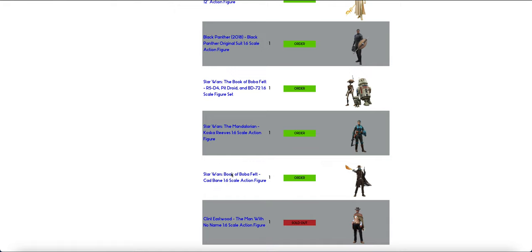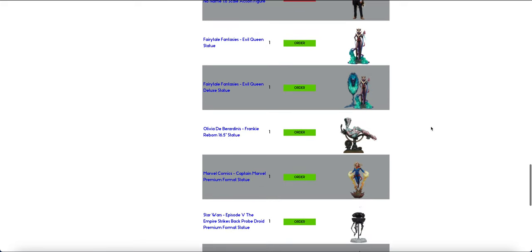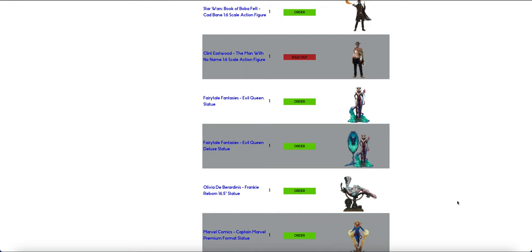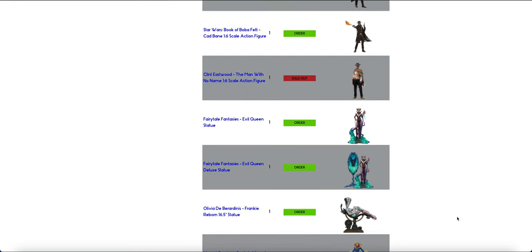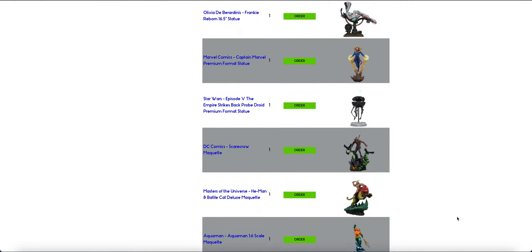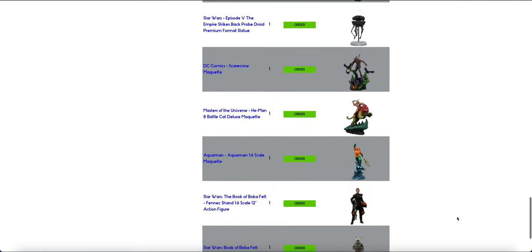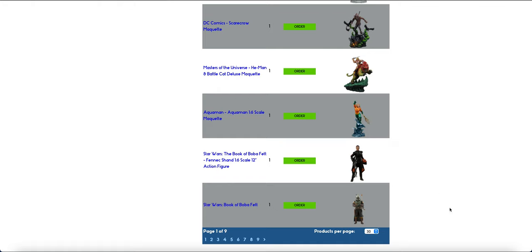They did a restock of the Sideshow — I can't remember the name. There are also a few Sideshow statues in here, so you can see there are a couple of different premium format figures. I was just leaving it to scroll so you guys can see. Then we have our Fennec, and I did miss the Boba Fett.